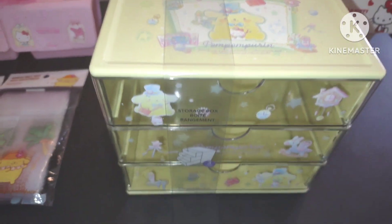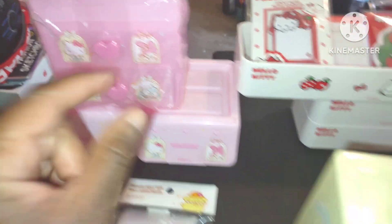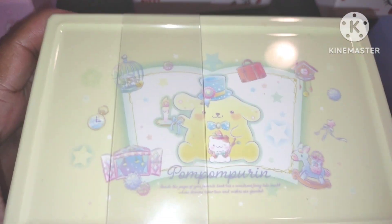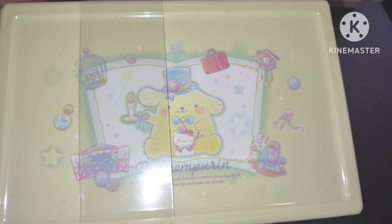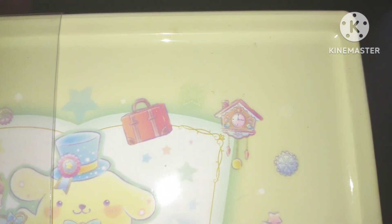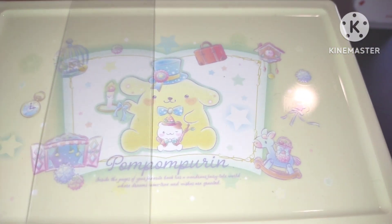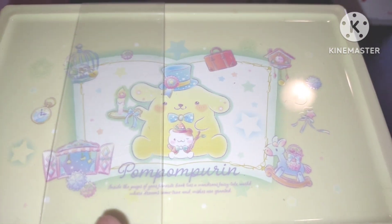I saw this beautiful yellow Pompom Purin three-tier container, which I thought was wonderful. It was wrapped in plastic — I took the plastic off for you guys. I love the nostalgia of this old-school way of decorating and designing. Look at this — there's a cuckoo clock right there, there's a bird cage. I love how they drew this, I love the beautiful handwriting, I love this little horse. It was so like back in the 1800s-1600s kind of style.